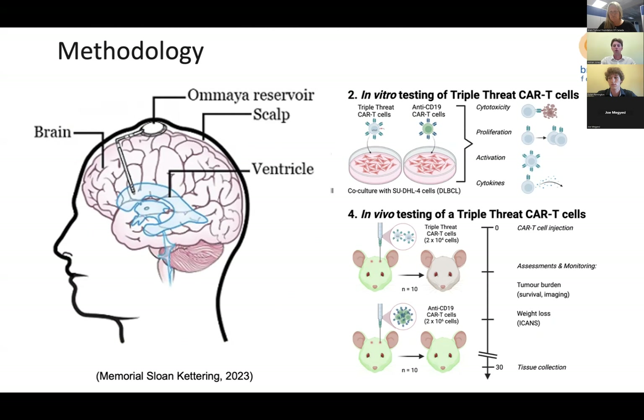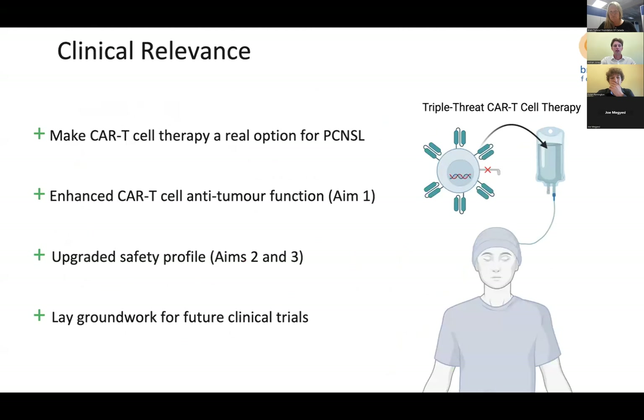The injected cancer cells will be luciferase-positive to enable tumor imaging. CAR T-cells will be injected into the lateral ventricles through an intraventricular catheter and Ommaya reservoir, trafficking through the CSF without crossing the blood-brain barrier and targeting all CD22-positive B-cells in the CNS. We will inject only 20,000 triple-threat CAR T-cells versus 2 million anti-CD19 CAR T-cells to highlight the potency of our cells. Tumor burden will be measured via imaging and animal survival, and animals will be monitored for weight loss indicative of neurotoxicity.